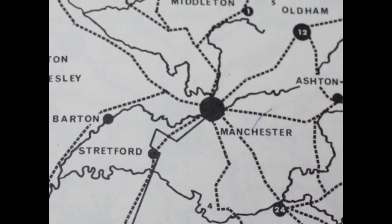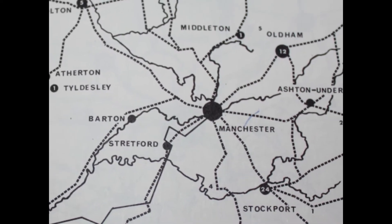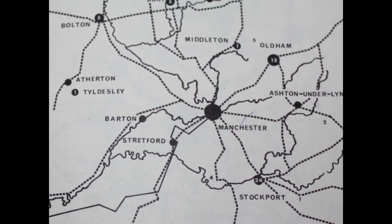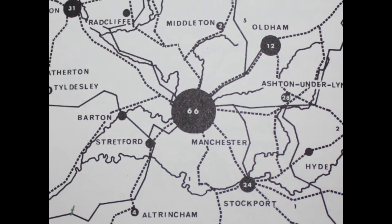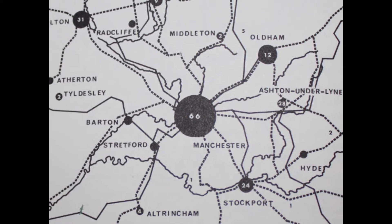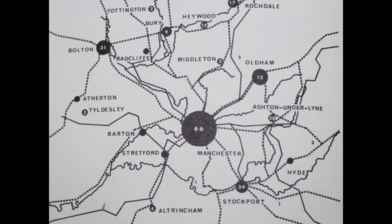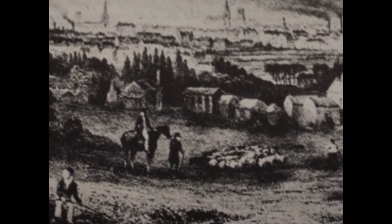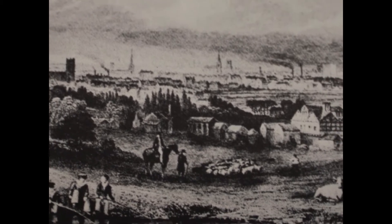We start our journey in Manchester. Manchester was once a small town populated with less than 15,000 people. But by 1780, once the Industrial Revolution kicked in, the population rose to 20,000 and kept on rising. Today the city holds over 500,000 people. Because of the Industrial Revolution, Manchester became the world's first industrialised city.